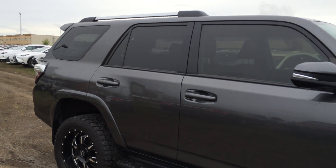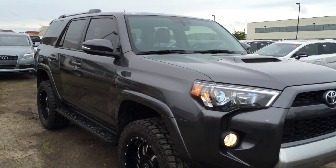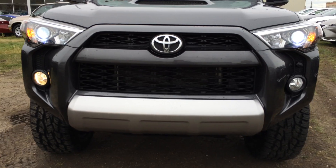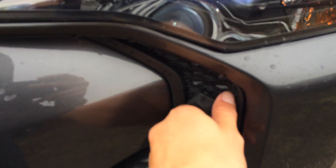The side mirrors can fold shut and have integrated turn signal lights on them. Daytime running lights. Fog lights. Block heater cord in the front.